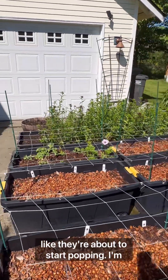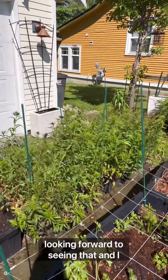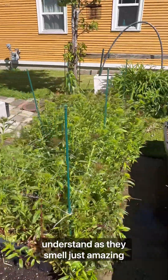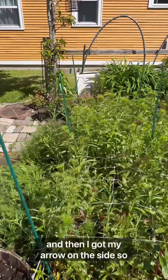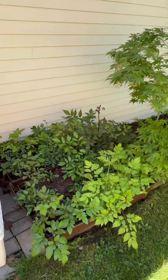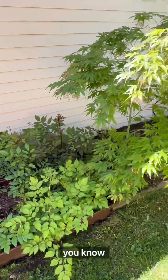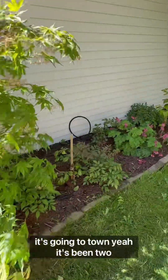The Sweet William looks like they're about to start popping. I'm looking forward to seeing that, and my understanding is they smell just amazing. I got my yarrow on this side. This is the side yard. I'm really loving the fact that this bee is just going to town.